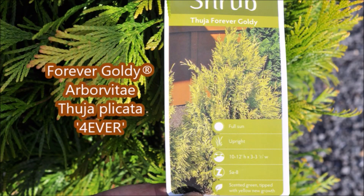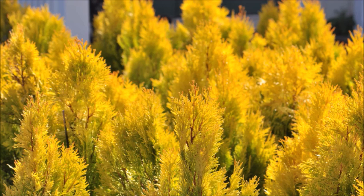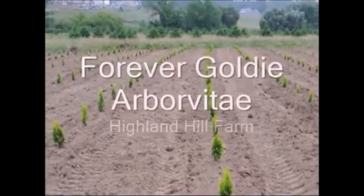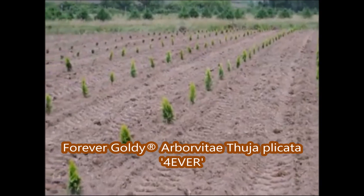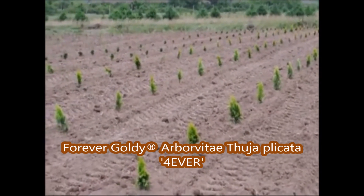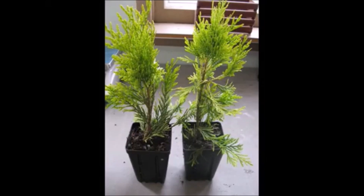This is a golden color arborvitae called Forever Goldie. It'll add a lot of brilliance to your landscape. It grows to about 10 feet tall. Forever Goldie is a golden arborvitae that is also somewhat deer resistant — a nice addition to your landscape if you want a yellow color. It's good for a small windbreak, hedge, or barrier.